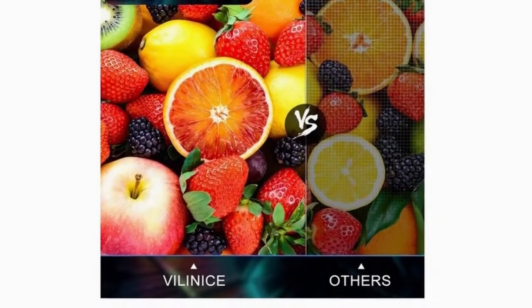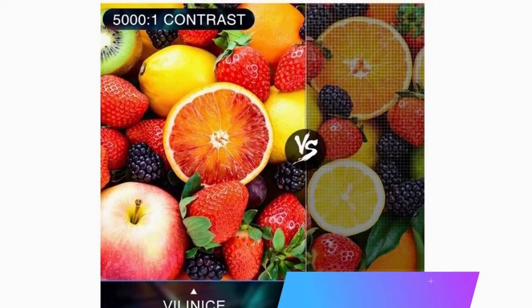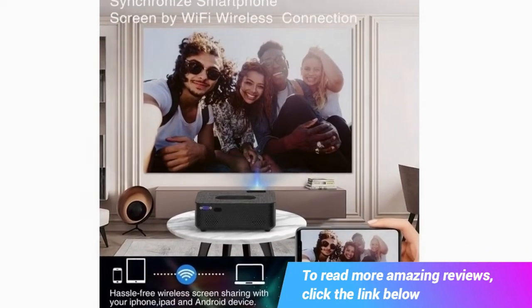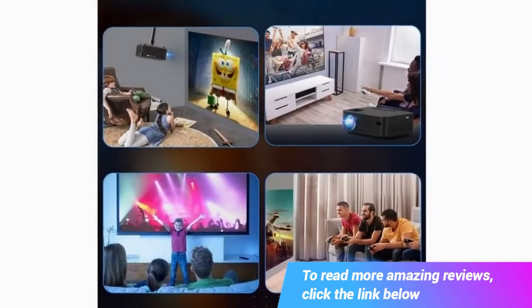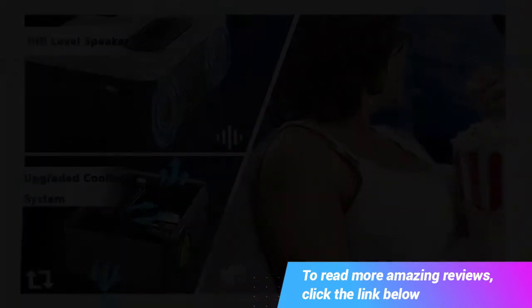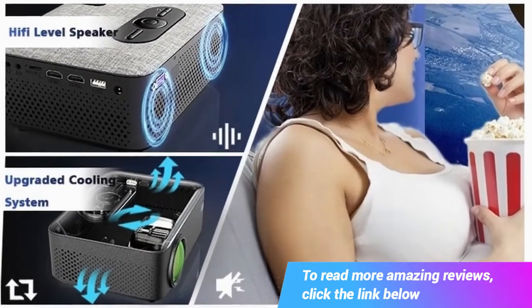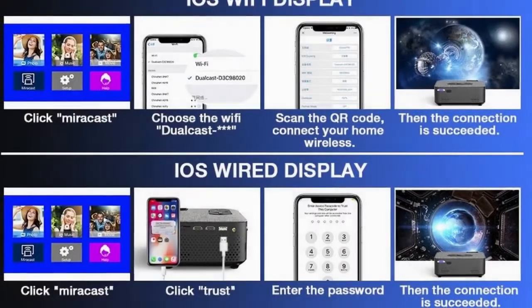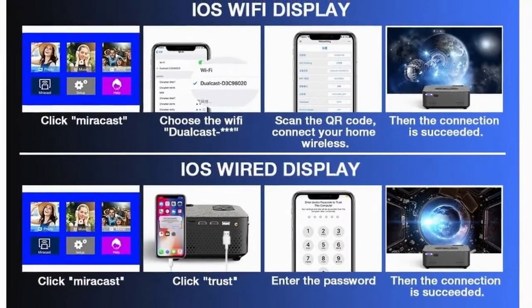So many people would like to project their smartphone screen to the projector for a large format viewing experience. Viliancy's Wi-Fi projector has solved these problems — it can support wired and wireless projection for iOS and Android systems. By using our Wi-Fi projector, you no longer need to order expensive HDMI adapters.